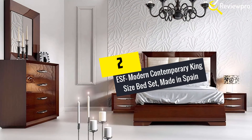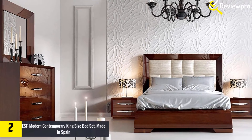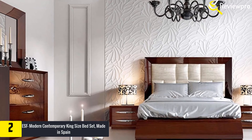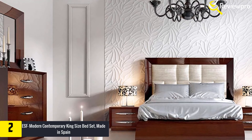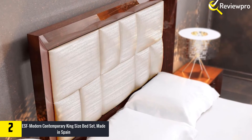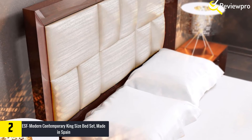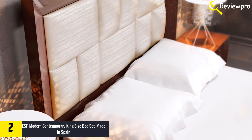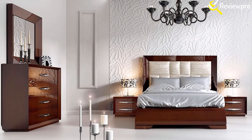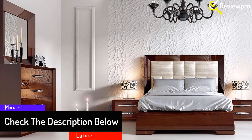At number 2, we have the ESF Modern Contemporary King Size Bed Set, made in Spain. The next king-size bedroom set on this list is the ESF Bed Set that has been inspired by the romantic and classic bedroom set designs. Regardless of its simplicity, the ESF Contemporary Bedroom Set appears exquisite and elegant, and this makes it a perfect addition to your sleeping room. This set comes with a six-drawer chest, double dresser mirror, and a double dresser.